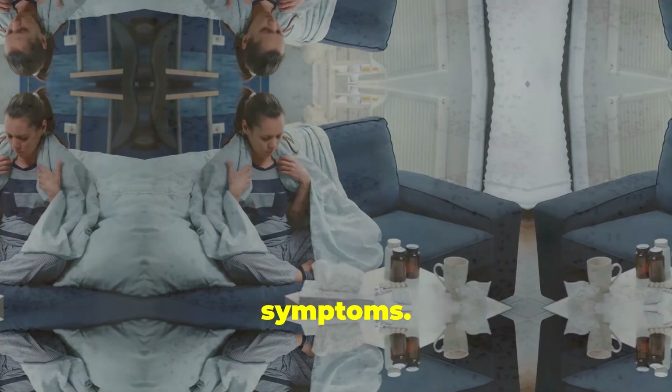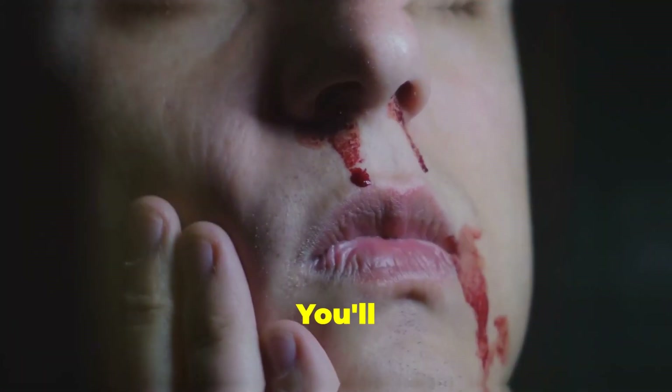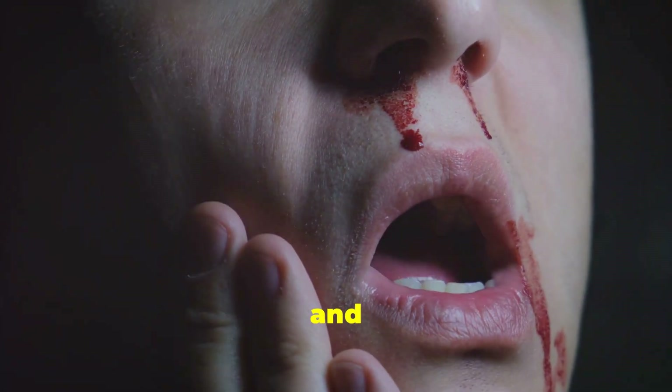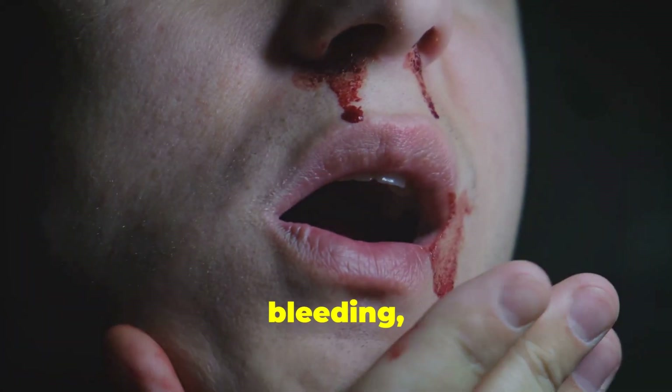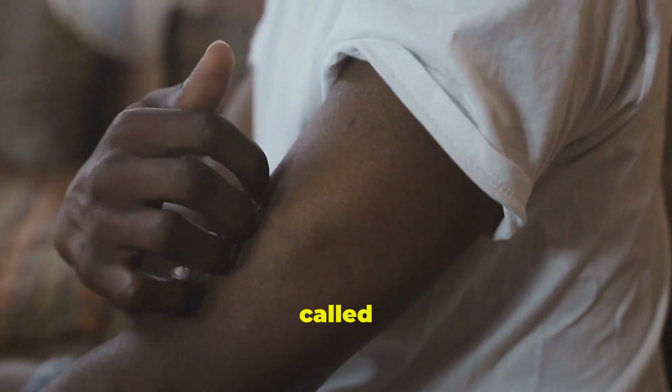Now let's talk symptoms. Dengue fever typically starts 4 to 10 days after the mosquito bite. You'll experience high fever, severe headache, pain behind the eyes, joint and muscle pain, rash, and mild bleeding like nose or gum bleeds. That's why it's often called breakbone fever.